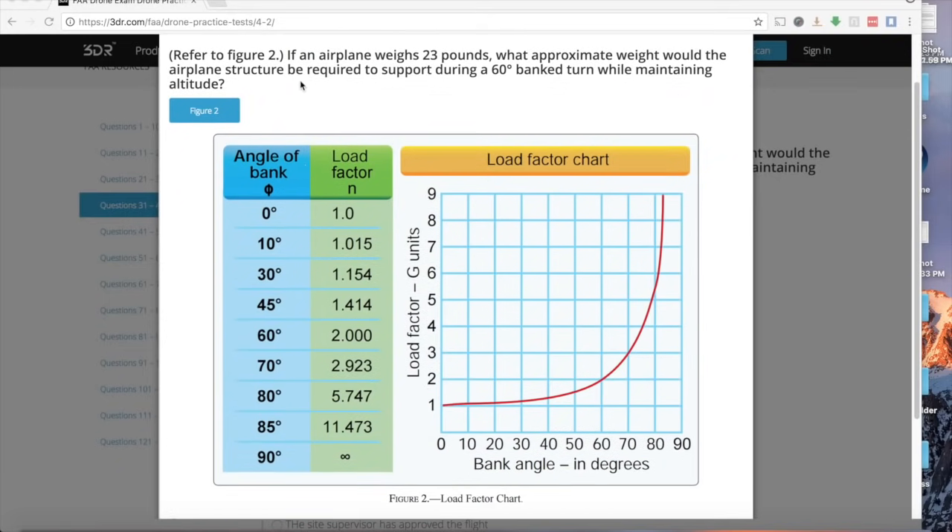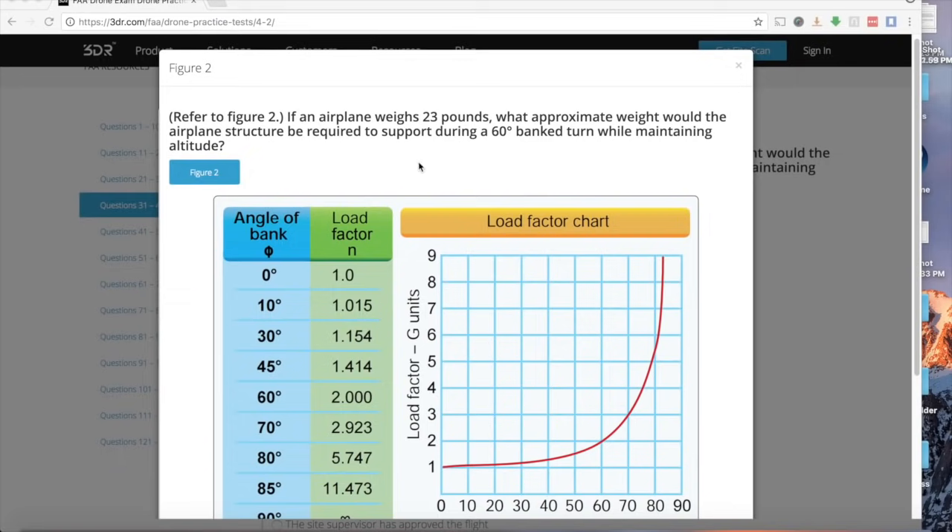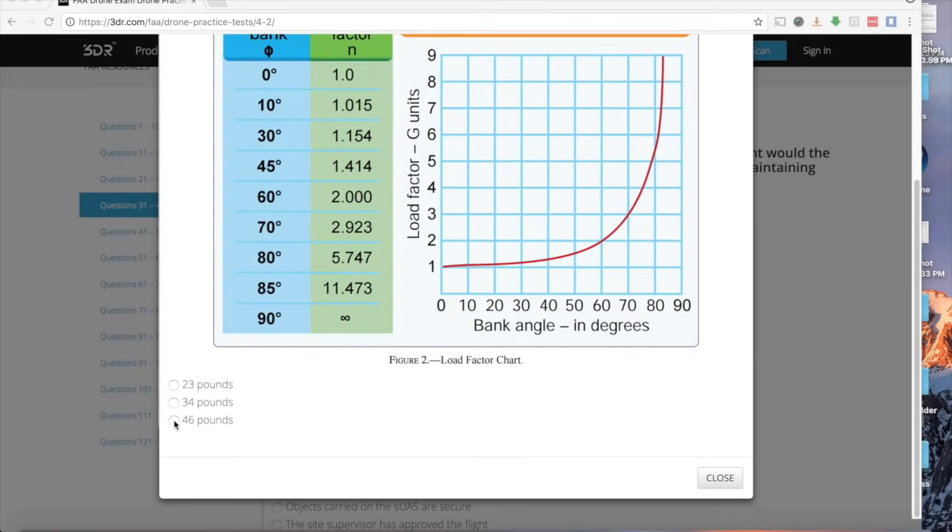Referring to figure 2: if an airplane weighs 23 pounds, what weight must the structure support during a 60-degree bank turn while maintaining altitude? At 60 degrees of bank, the load factor is exactly 2.0. So 23 pounds times 2 equals 46 pounds. No calculator needed for that one.